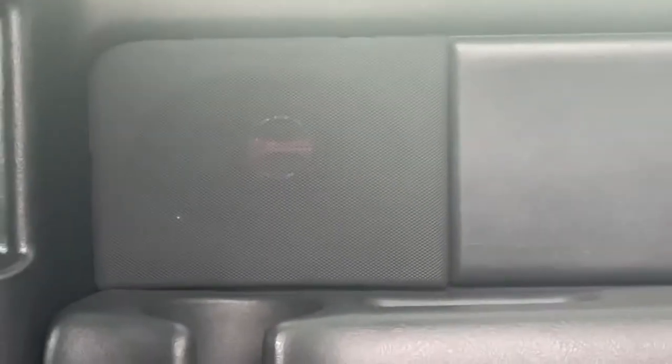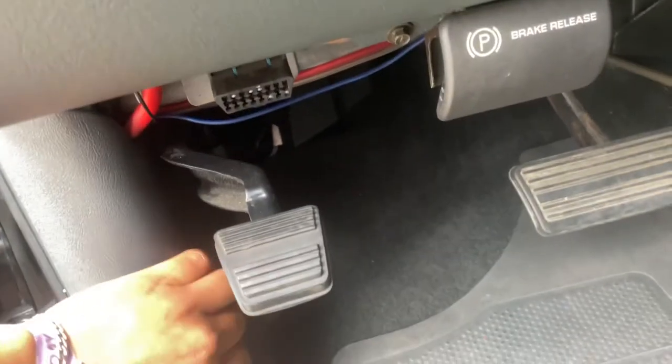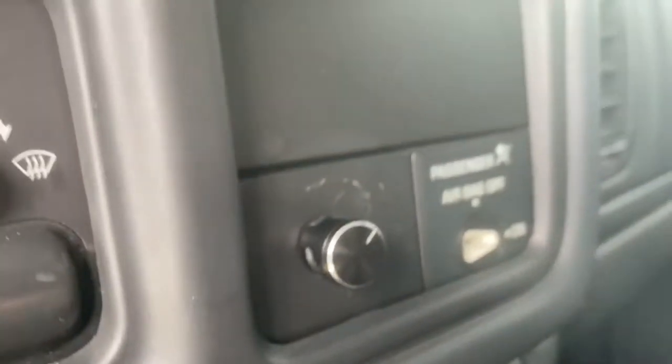Just to recap: we got the DS18s in the back and the Rockford Fosgate Punch in the front. They went ahead and ran everything really cleanly — you can barely see the wires. They added that bass knob right there and ran all the wires cleanly.